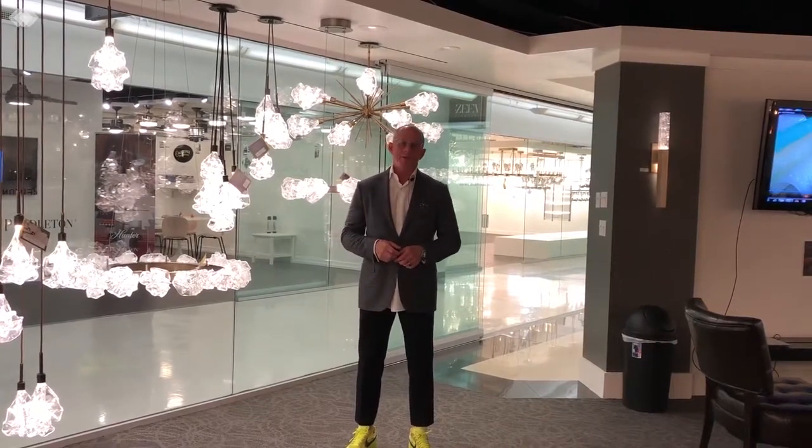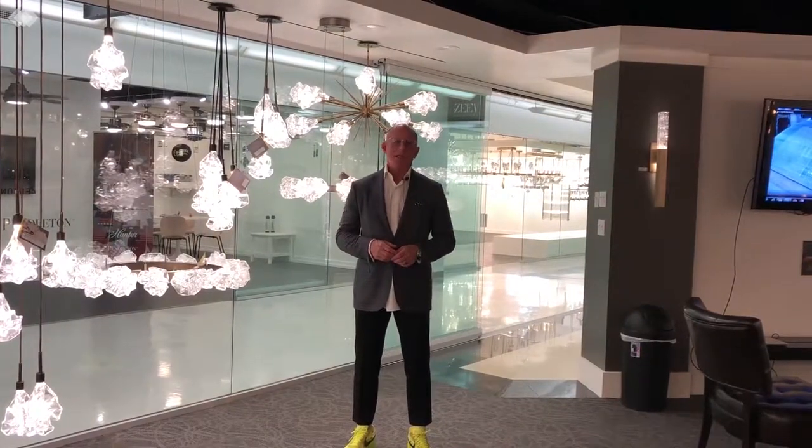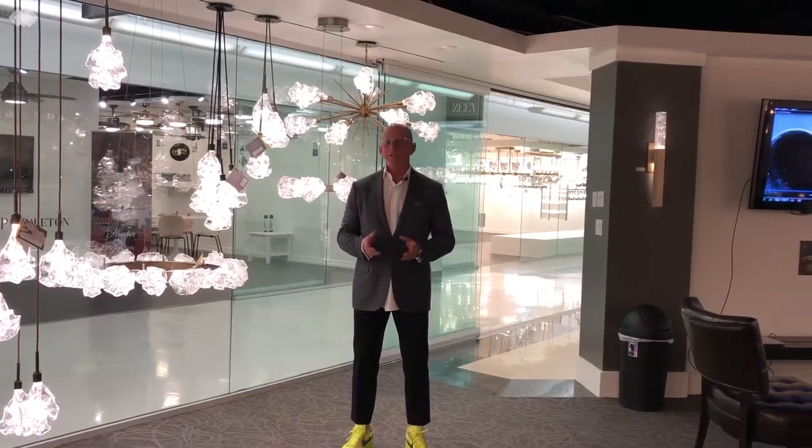I'm standing in front of the newest collection from Hammerton, it's called the Blossom. The Blossom is beautiful art glass that we do in our own factory. We have really amazing glass artisans that come up with some crazy interesting things, and this is just an idea of what they can do.